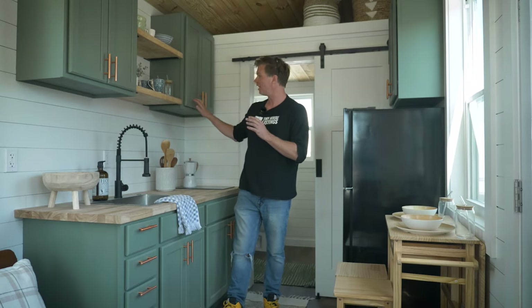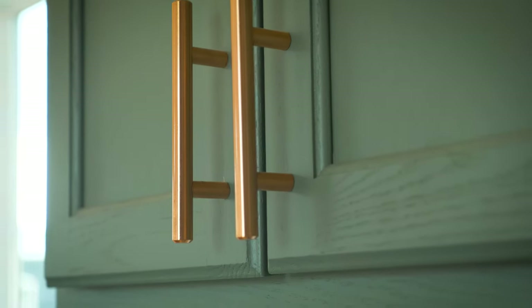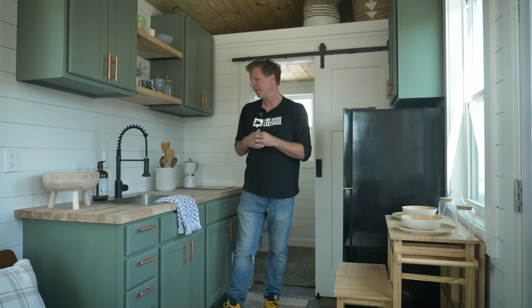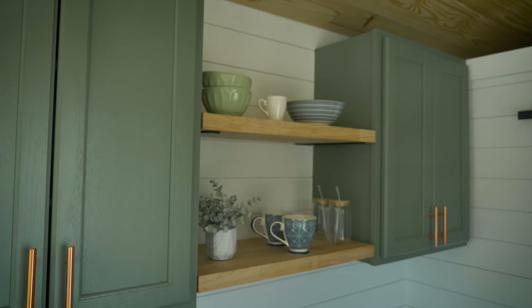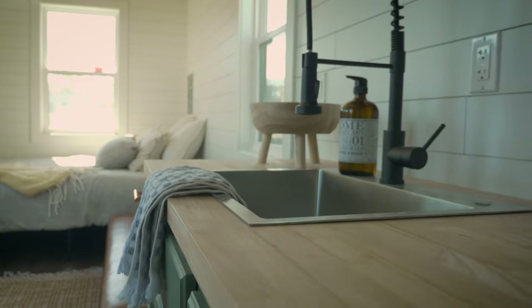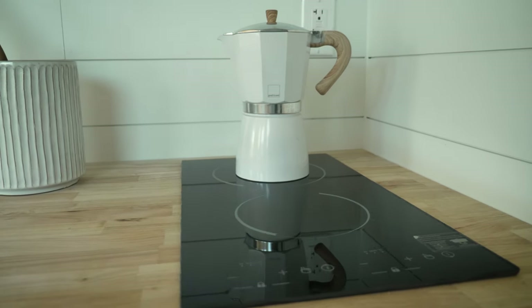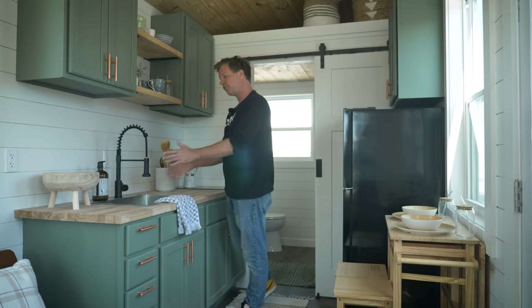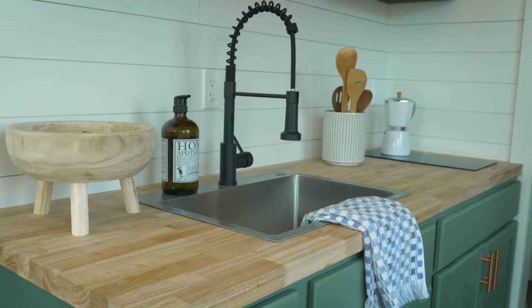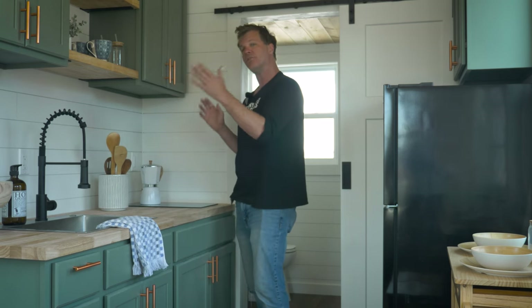Now we're on the interior of this 24-foot model tiny, starting in the kitchen area. This is a custom painted kitchen — we take it to our paint facility, spray it, and install it. The kitchen is six feet long with two upper cabinets and two butcher block shelves in the middle for plenty of storage. We have space for cutlery, a two-burner cooktop, and we increased the size of the stainless steel sink to make it easier to wash dishes. There are three outlets in the kitchen area, two of which are GFI.